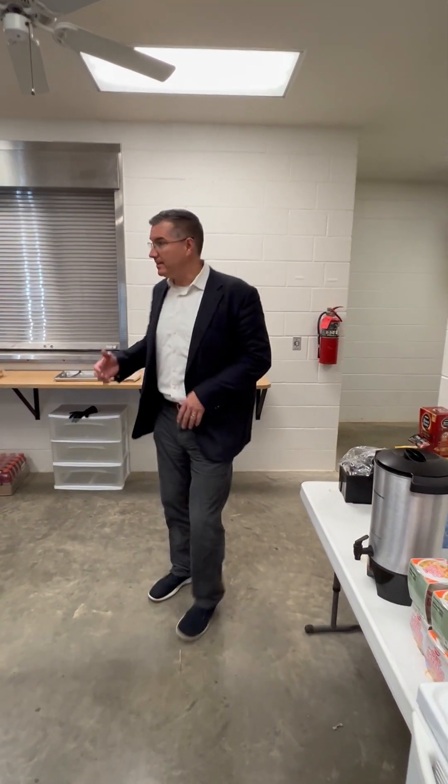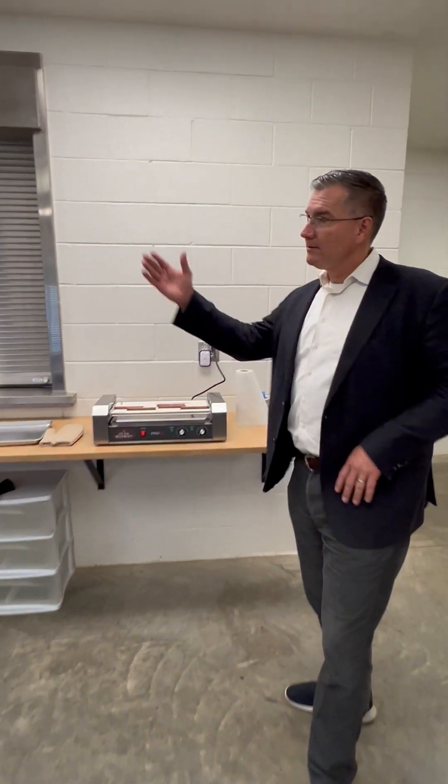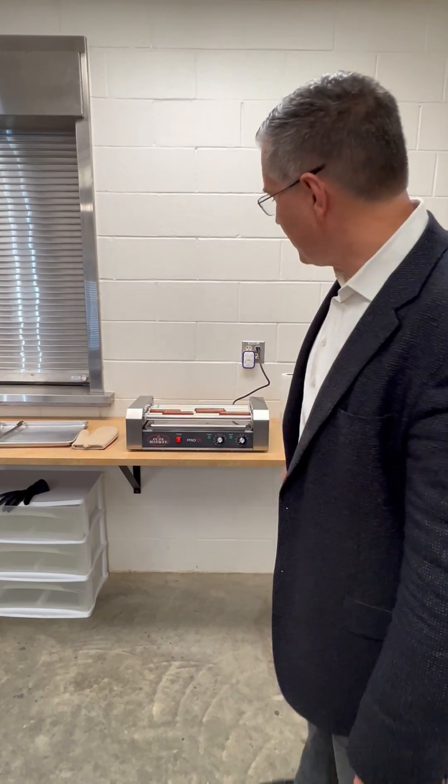You're going to unplug all the other appliances — the hot dog roller, the microwave — but not the refrigerator. Make sure the urns are unplugged.